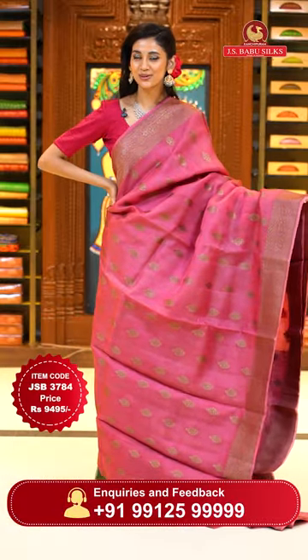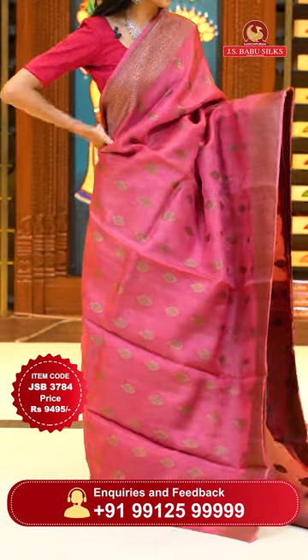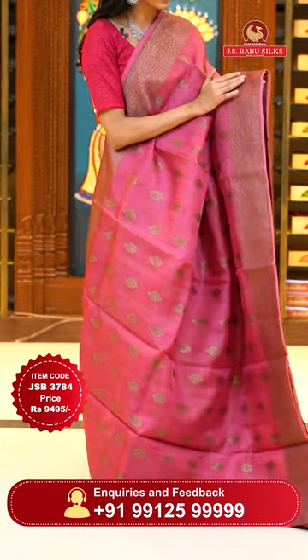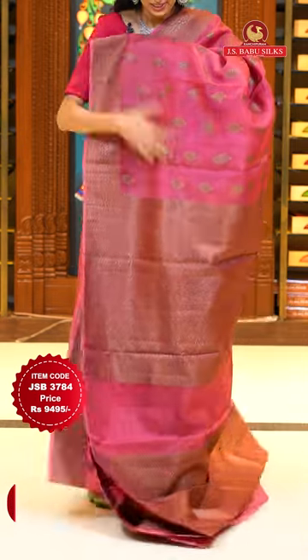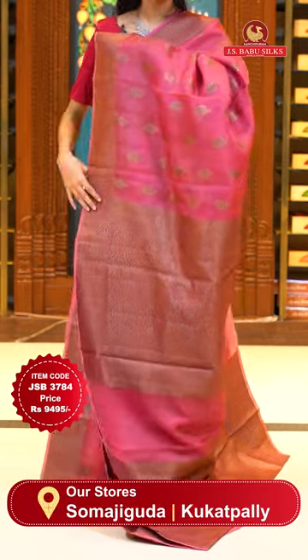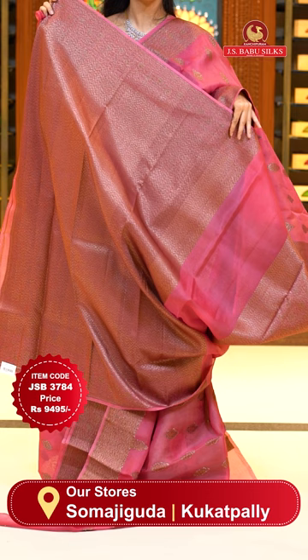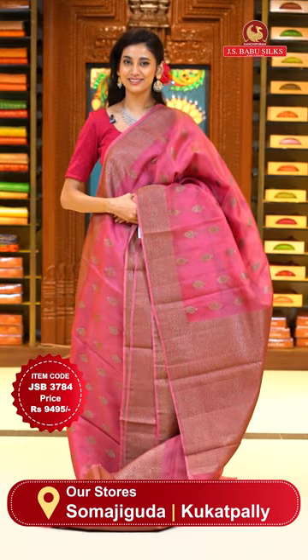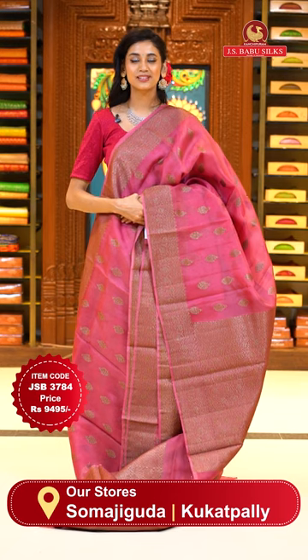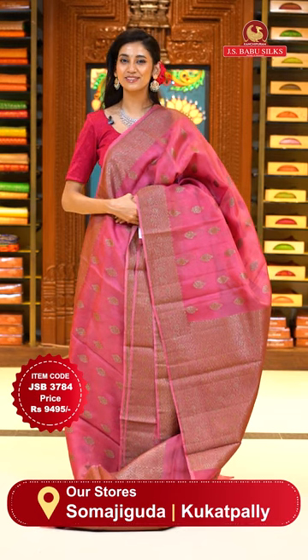What a lovely rani pink colour Kora saree. On the body we have lovely floral buttas. The beautiful border has leaves jaal with florals and leaves jaal, small zari boxes, and zari lines. The pallu has beautiful florals and leaves jaal in a very intricate design. The self blouse has gorgeous and intricate brocade work all over it. Item code JSB 3784, Weaver's price is 9,495 only. Send the screenshot to WhatsApp number 99125 999.